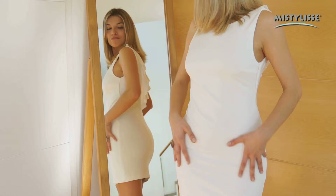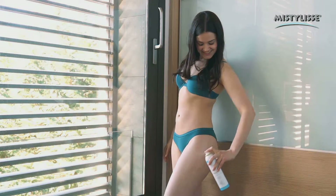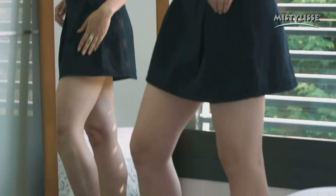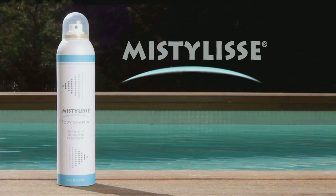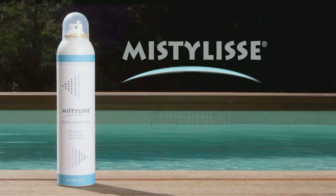Your abdomen will be more toned and firm, and you'll have cellulite-free legs, thighs, and buns. Now, getting rid of localized fat and orange skin has never been easier. Call now.